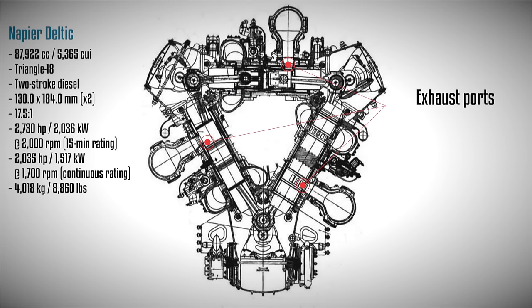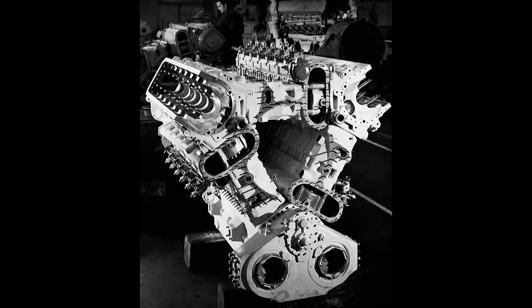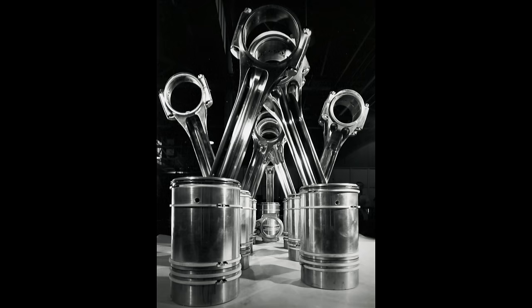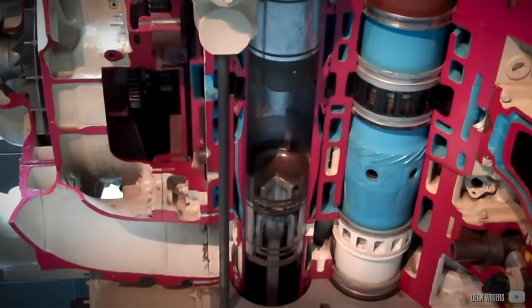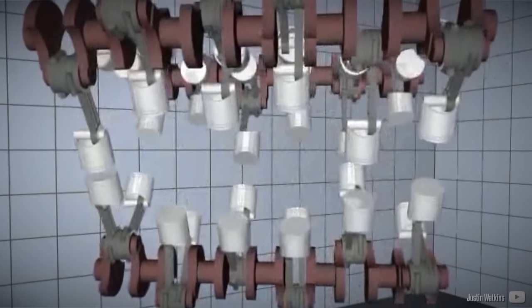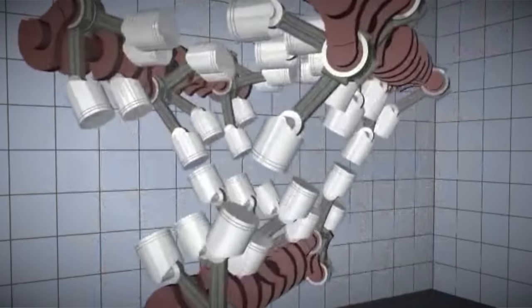This uniflow scavenging design was managed by a mechanical blower located at the front of the engine. The engine employed three fully hardened crankshafts, each positioned at a corner of the triangle and supported by seven main bearings with four cross-bolted main caps. The pistons, designed in two pieces, were connected to fork-and-blade-style connecting rods, with exhaust pistons attached to the fork rods and intake pistons attached to the blade rods. In summary, this engine featured 18 cylinders and required 36 pistons, each equipped with three compression rings and two oil scraping rings.